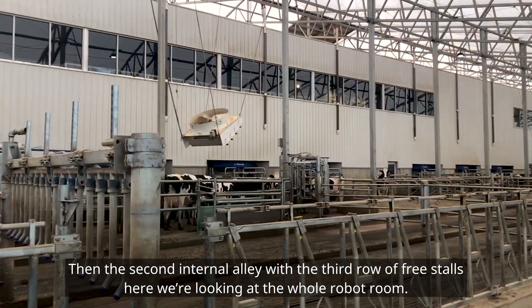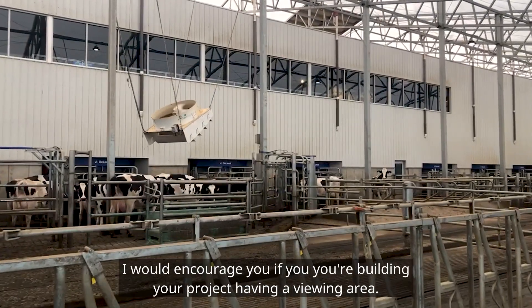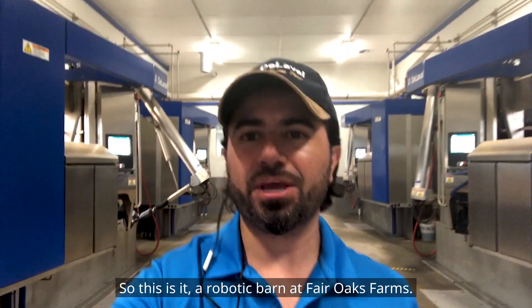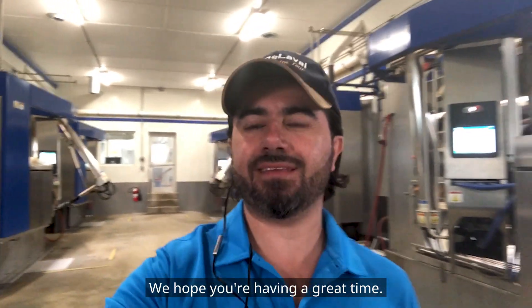Here we're looking at the full robot room. Of course, here at Fair Oaks Farms we have a visitor center upstairs. I would encourage — if you're building your project — having a viewing area is really nice. So this is it: the Robotic Barn at Fair Oaks Farms. We had a great time and we hope you're having a great time too.